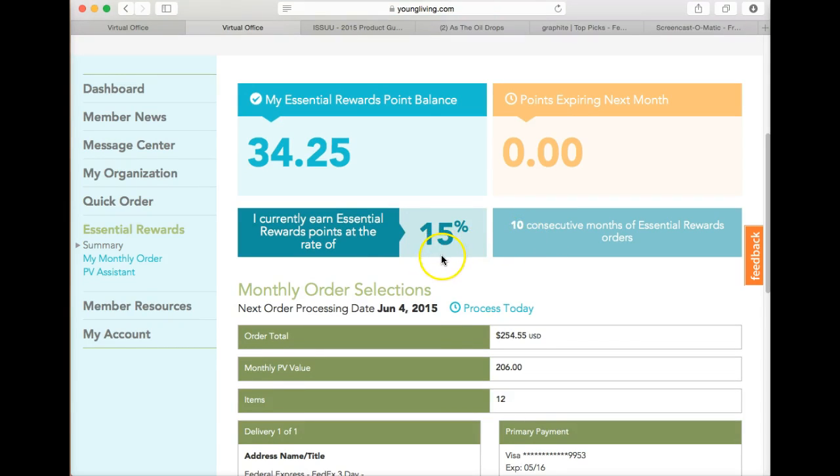The first 6 months you earn 10% back. After 6 months you earn 15%. I am at 10 months, but once I get to my 13th consecutive month I will earn the highest percentage, which is 20%.